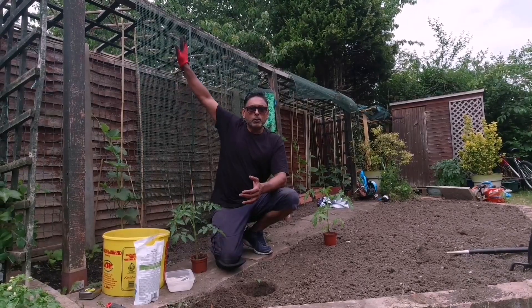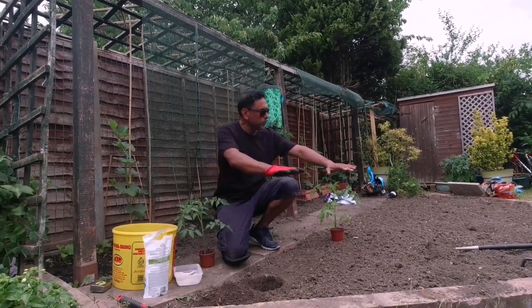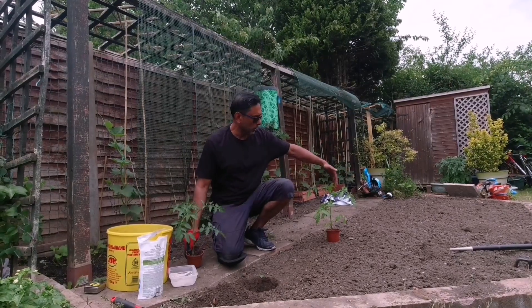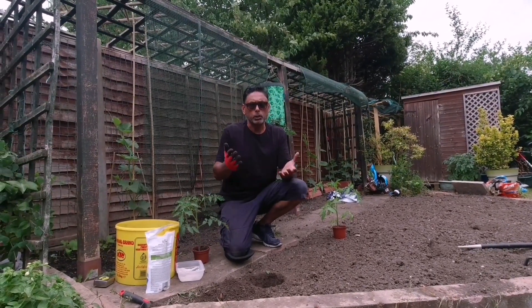Behind me we have our trellis with all the tall plants. Now in this plot here we're going to have slightly shorter plants. We intend to grow all our tomato plants in a row, and in front we're going to plant our eggplants, aubergines.